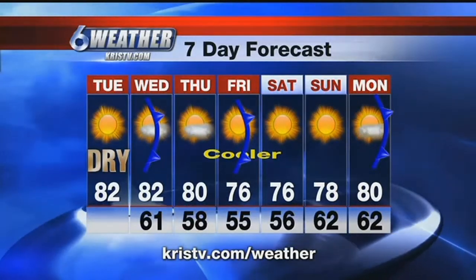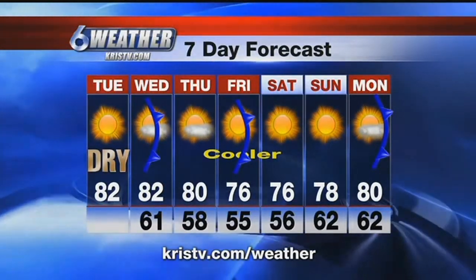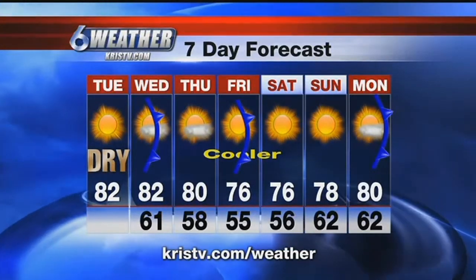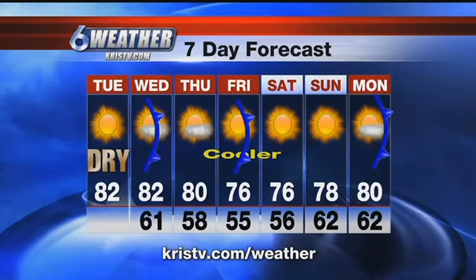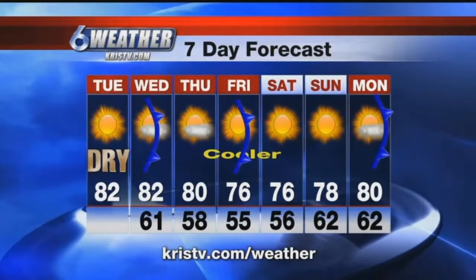The next front — the third front, believe it or not — on Monday may just have enough cloud cover for a little light rain, but at this point in time, that's a long way off. Generally speaking, we're going to call it a little cooler and mostly sunny for the next five days.